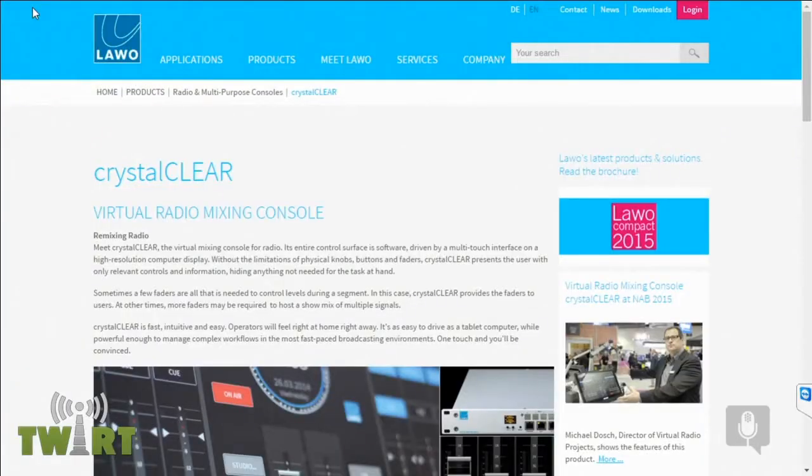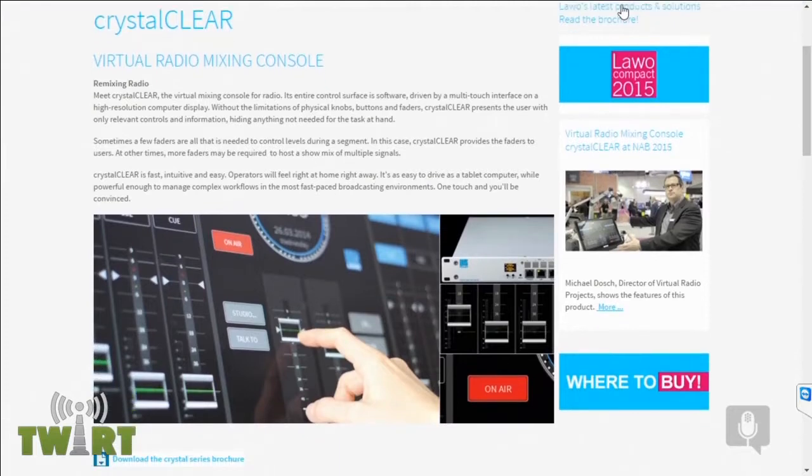Our show is brought to you in part by the folks at Lavo — L-A-W-O — at lawo.com. They make audio consoles, typically great big consoles, but Lavo also makes a radio console: the Crystal Series. Part of that series is the Crystal Clear audio console. The heart of it is a one-rack unit box that goes in a rack where you plug your audio inputs and outputs, with dual redundant power supplies and a network connection that speaks Ravenna or AES67.